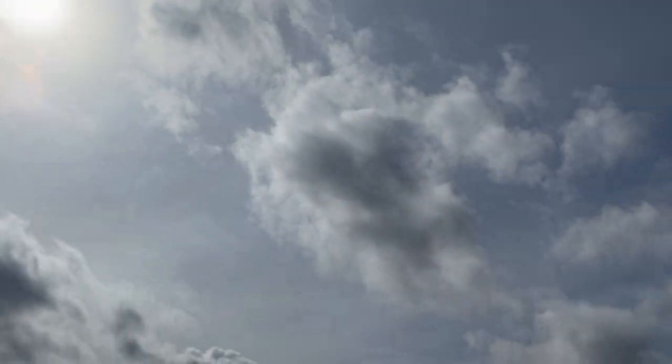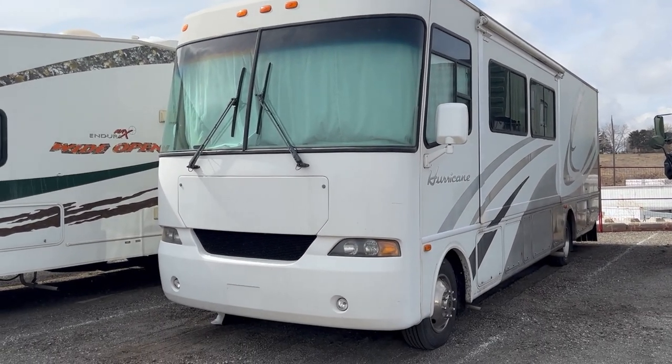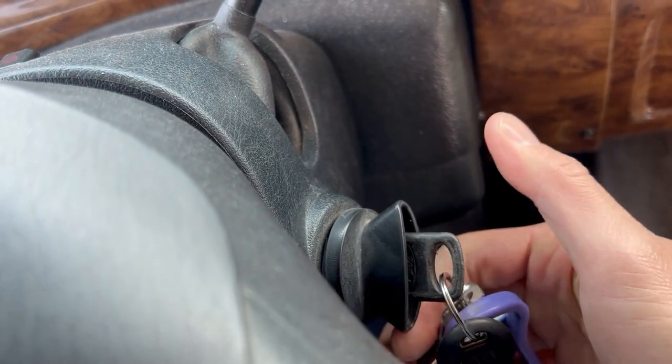Spring is here. The sun is shining — time to dust off the old RV for a new season of adventure. Wait, what's that noise? There's something wrong with the engine. No wait, that's the sound of a stolen catalytic converter.